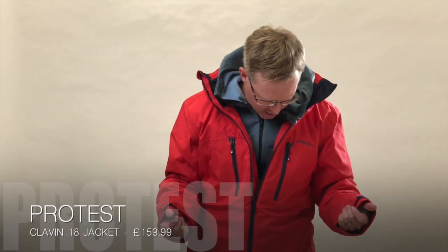So yeah, nice jacket, very smart. 159.99 retail price. It's available from protest.eu, Blacks, Go Outdoors, and Surfdome.